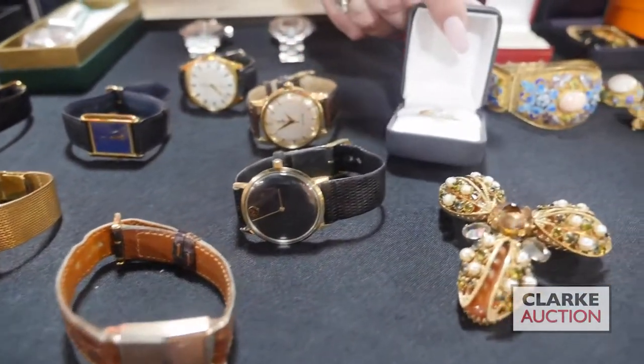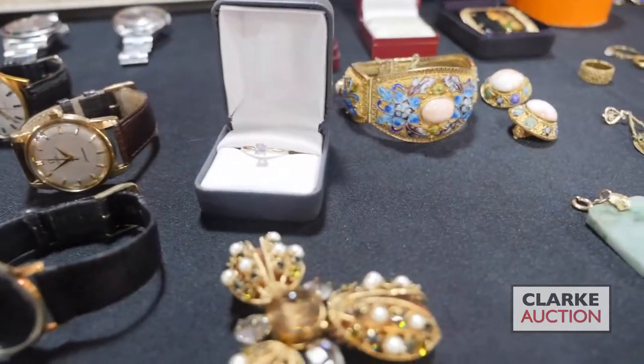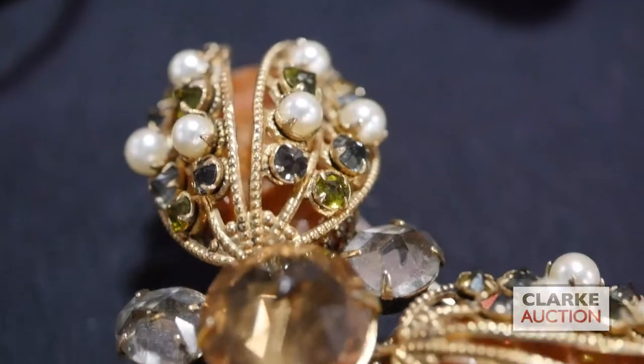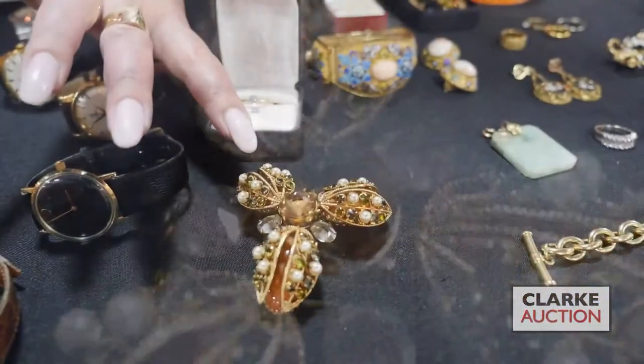Here's another diamond engagement ring set in 14-karat gold. For our costume selection, we have a Shriner brooch estimated at $300 to $500 — we've had quite a bit of interest in this.